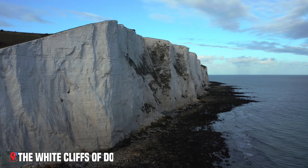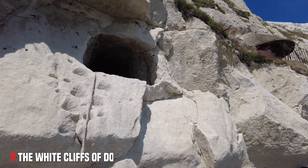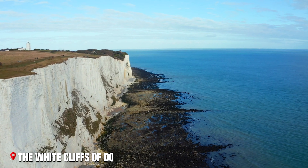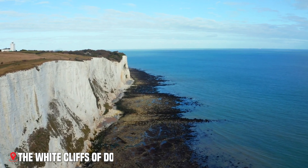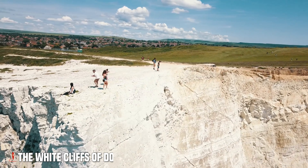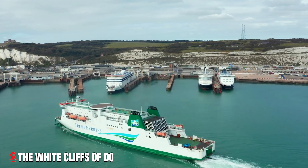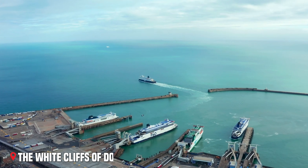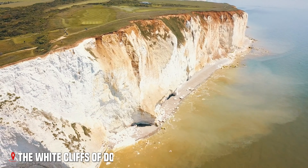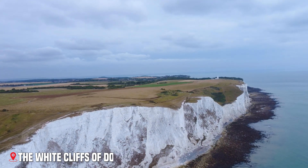Their brilliant white faces, created by tiny sea creatures millions of years ago, shine bright against the blue sea below. Walking along the clifftop paths gives you views across to France on clear days. Below, ships pass through the busy strait, just as they have since Roman times. During World War II, these cliffs became a symbol of hope and resilience — the first sight of home for returning pilots, and the last view of England for departing soldiers.